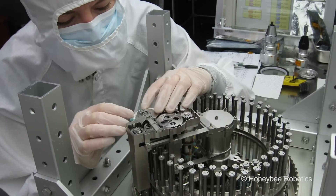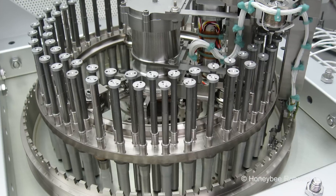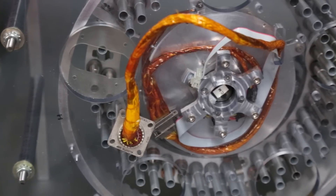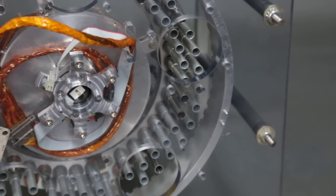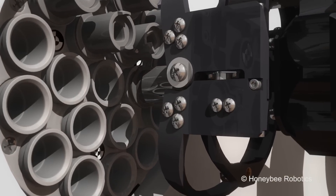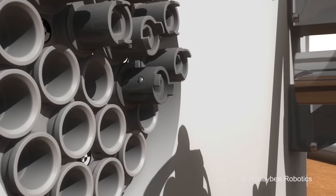The other subsystem that we provided for Curiosity was the sample manipulation system, which provides for transfer of samples acquired to different instruments on board the rover. I have a mock-up of that instrument here. You see all these tubes around the periphery — these are places where the samples actually get inserted into. Once the sample is put in one of these tubes, this tube is rotated very precisely to different places where there are instruments which analyze the sample.